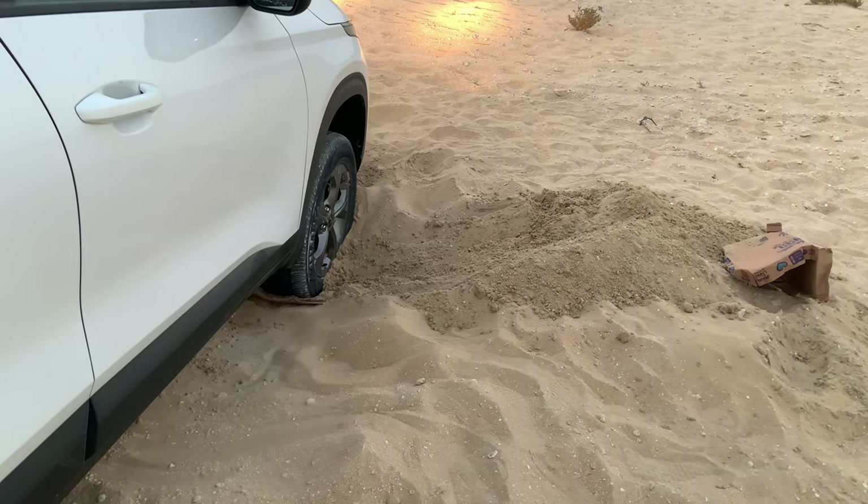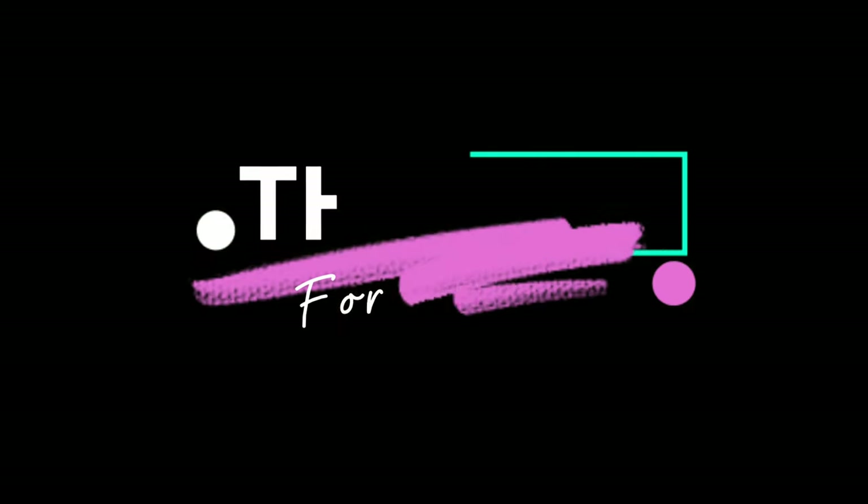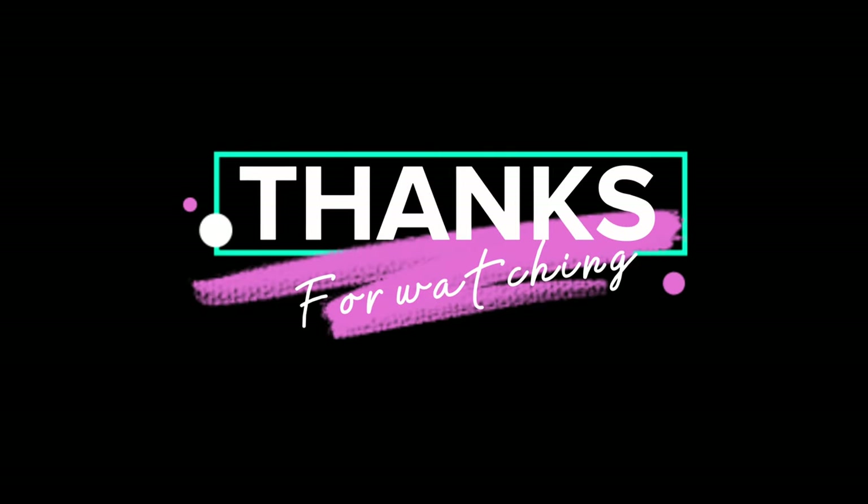In this part, a memorable thing happened again — we got stuck in the sand. However, we were able to go home safely. That's a wrap, thank you for watching.